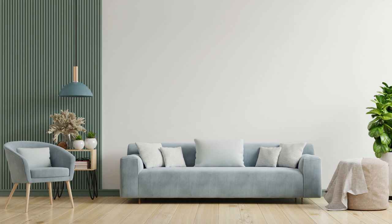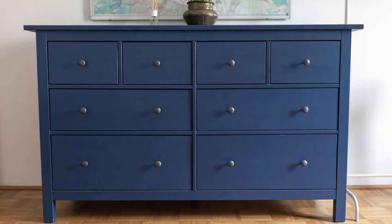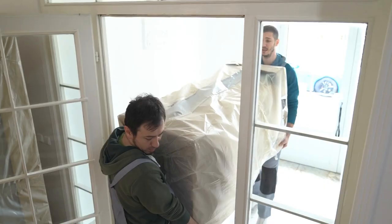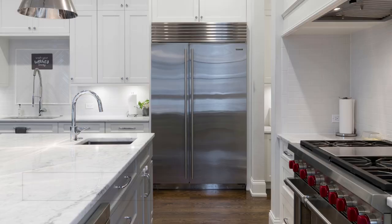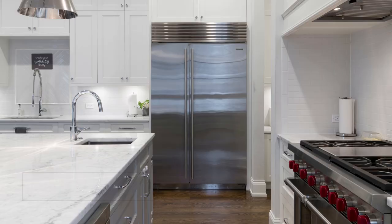Two: furniture. These pests hide under and in sofas, chairs, dressers, and other furniture. Anytime you bring pieces into your home, make sure you don't have any hitchhikers.